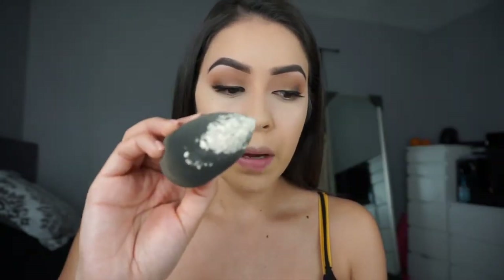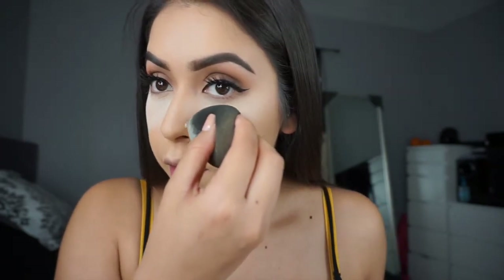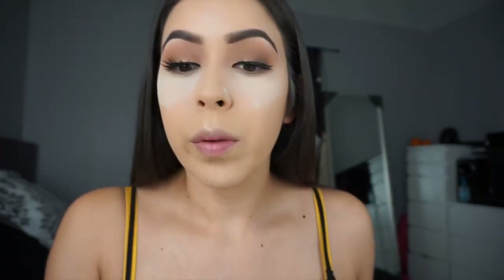I'm just going to take a good amount and then I'm also going to set that situation I have on my nose so it won't move. I also like to set my smile lines because I know mine are pretty bad.